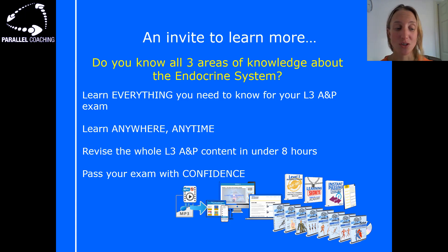The boot camp will help you revise the whole level 3 anatomy and physiology content in under eight hours. There are also cheat sheets and bonuses to help you understand exam questions, with the main aim of helping you pass your exam with confidence. Click the link with this video to find out everything that's included and sign up.